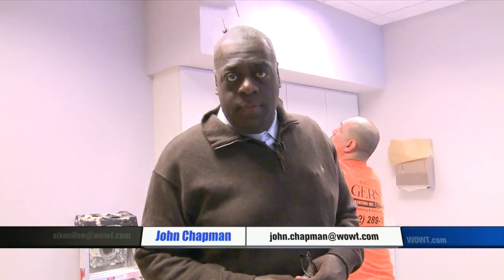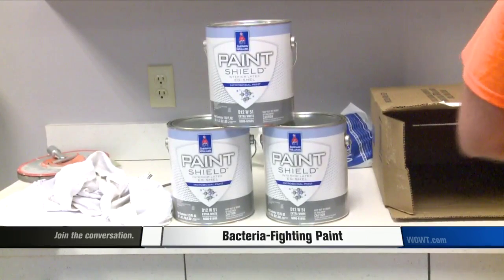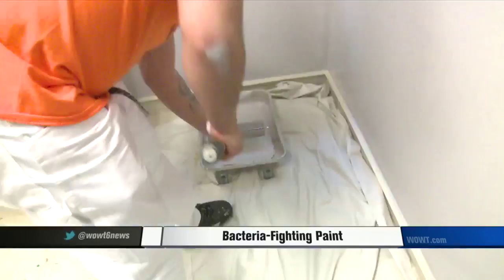This is the first time this bacteria-fighting paint has been used in Omaha. The paint is a product of Sherwin-Williams called Paint Shield, and it helps get rid of most common bacteria. Dr. Edwards is having all of his walls painted with the new antibacterial paint — he says it's a no-brainer. This paint actually kills some of the most important pathogen bacteria out there, including some that we can't cure very well with antibiotics.